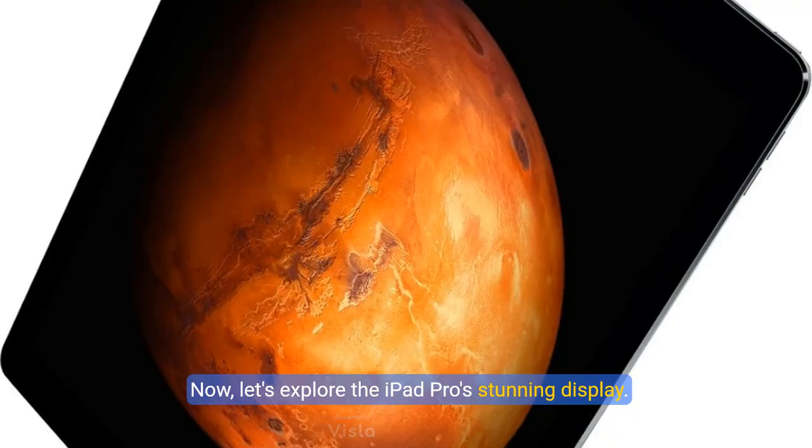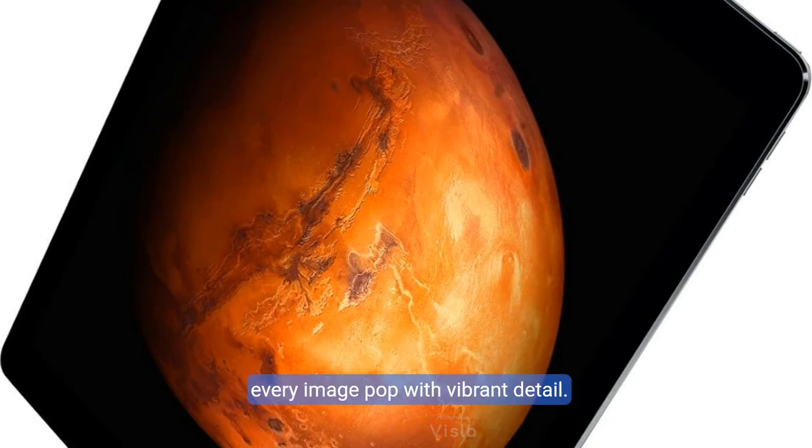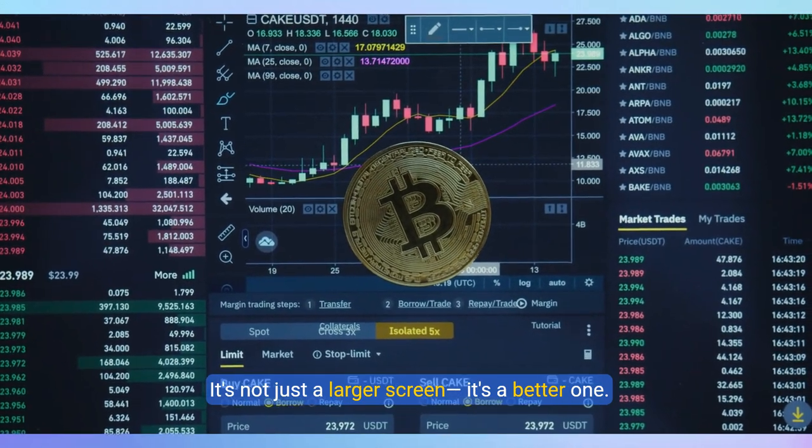Now let's explore the iPad Pro's stunning display. The 12.9 inch screen with its high resolution of 2732 by 2048 offers breathtaking visuals that make every image pop with vibrant detail. It's not just a larger screen, it's a better one.